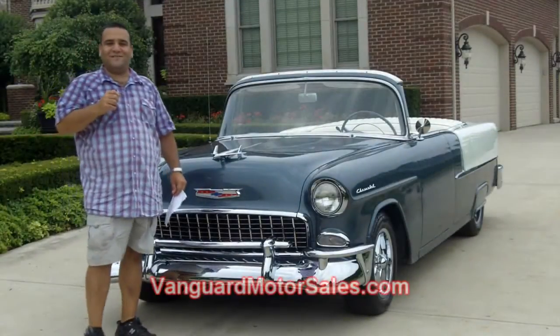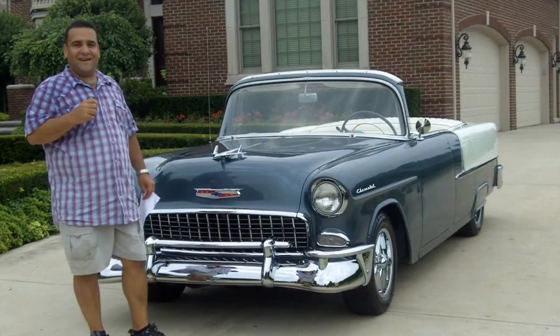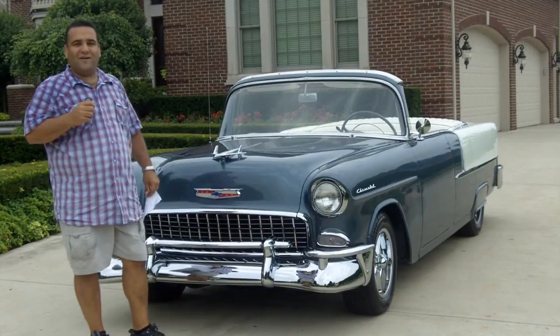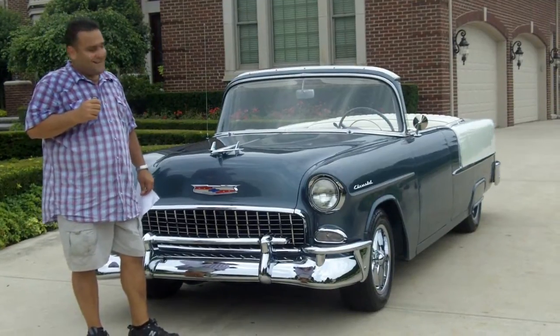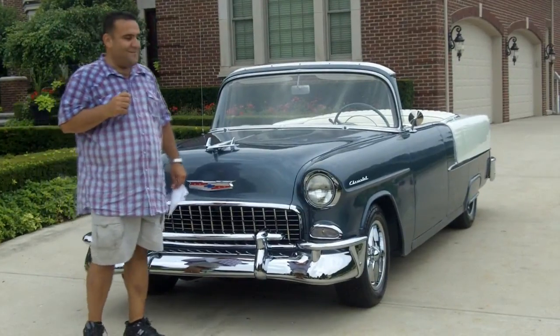Hi and welcome back to Vanguard Motor Sales. My name is Tom Fotios and today we're standing in front of a 1955 Bel Air four-door custom no-top convertible. This car is absolutely awesome, a lot of fun, and it's built for comfort. That's what I like about it.